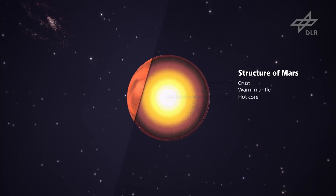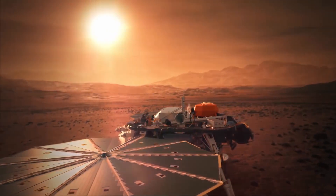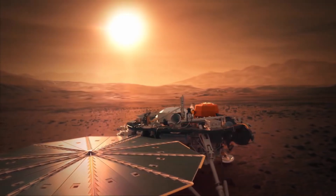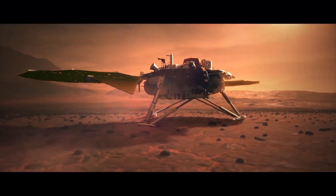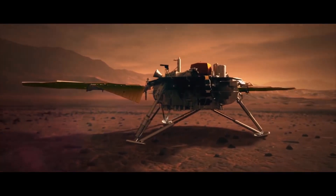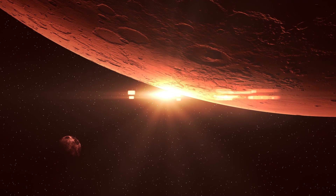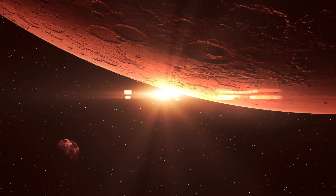RISE measures the pole's wobble by using radio waves to keep tabs on InSight's location to within a few centimeters, then bounces that information back to Earth where it can be logged and studied. So why is all of this so important? Well, for a number of reasons. First, it will help us to understand the processes that shaped the rocky planets of our solar system over 4 billion years ago, including Mars, Earth, and rocky exoplanets.